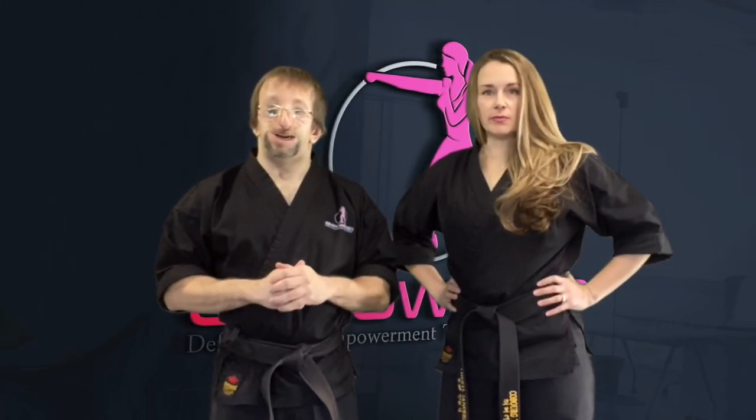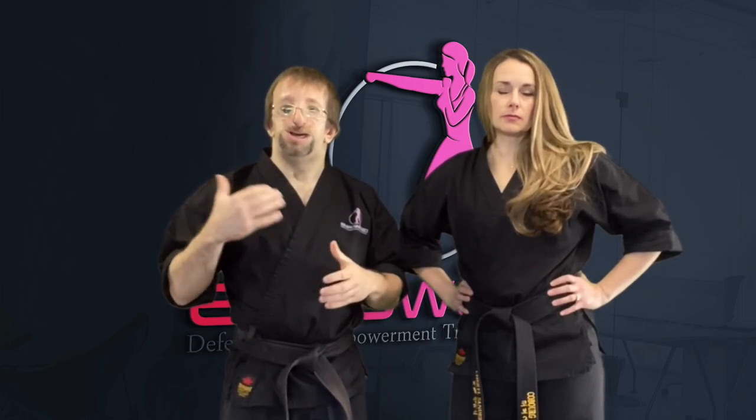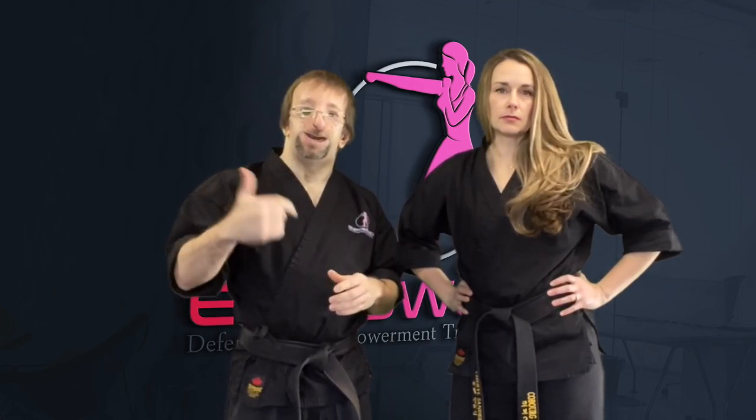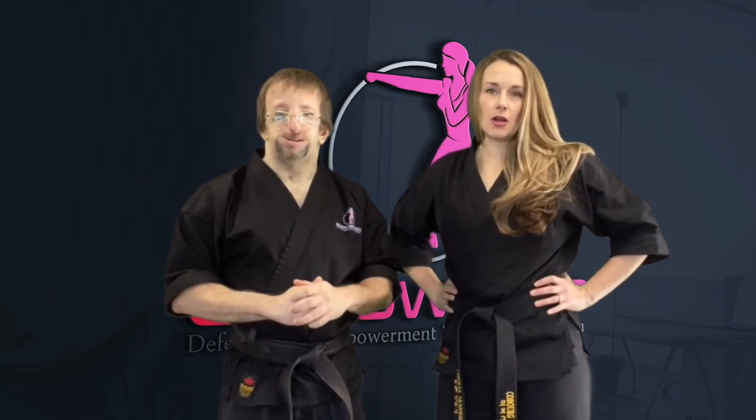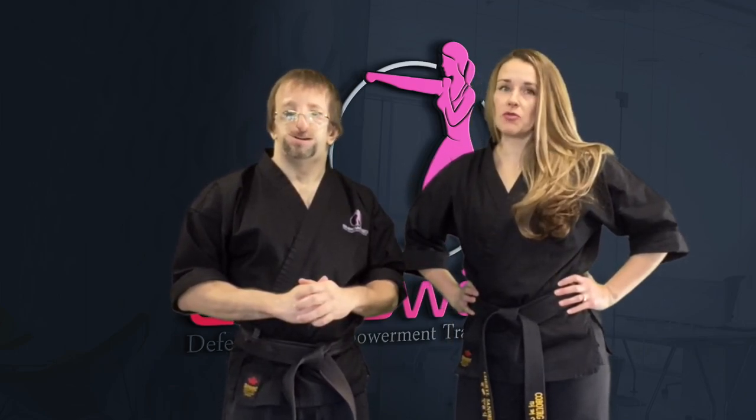Strength in the groin strike is highly effective as a small part of an overall self-defense strategy. Just a reminder that you should only use groin strikes for self-defense purposes only. And ladies, remember — you have the right to defend yourself, and you are worth defending.